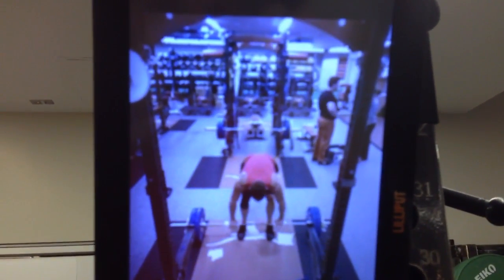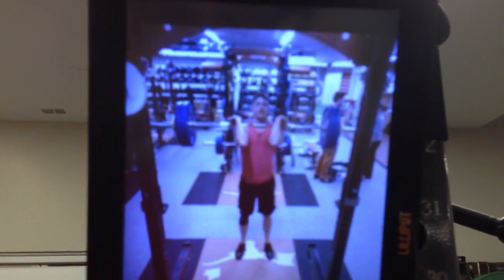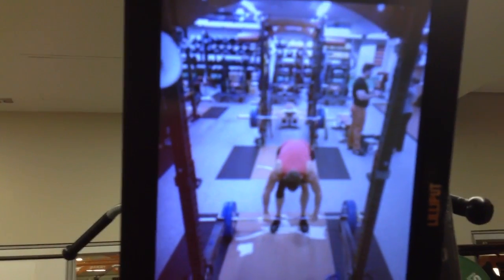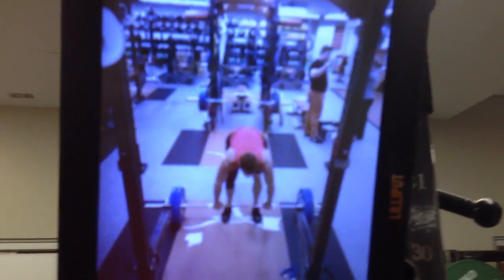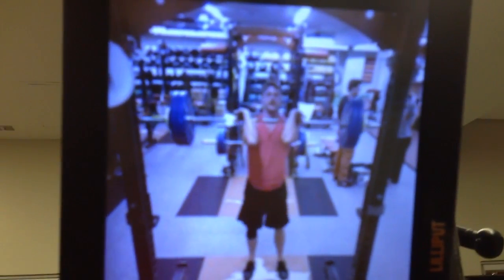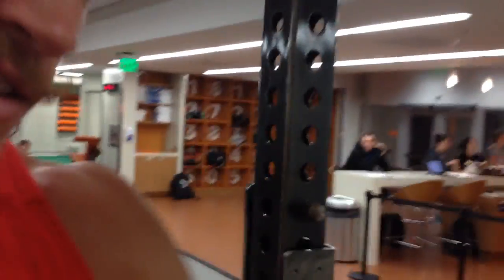So this is 117K, 5 reps. You can see All-American Hayden Balliol behind me, just chatting it up, and that was it. Nice.